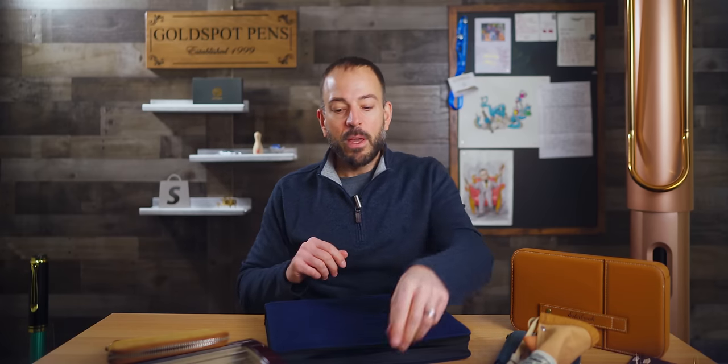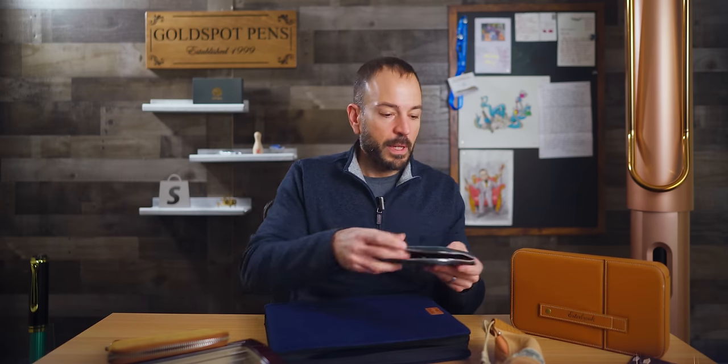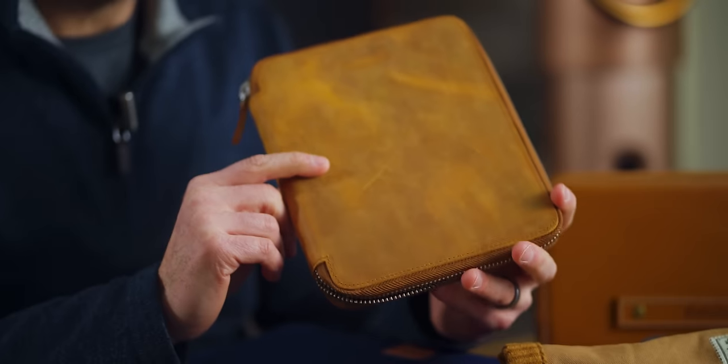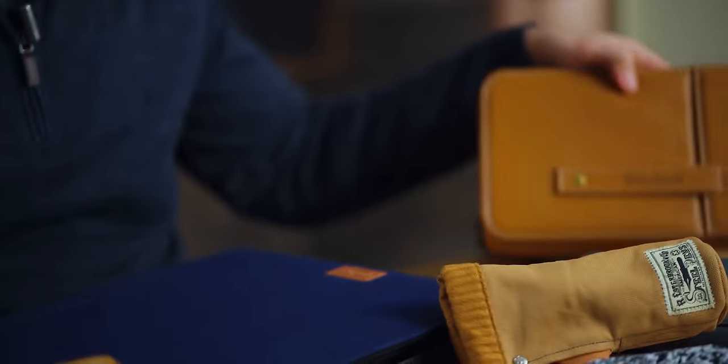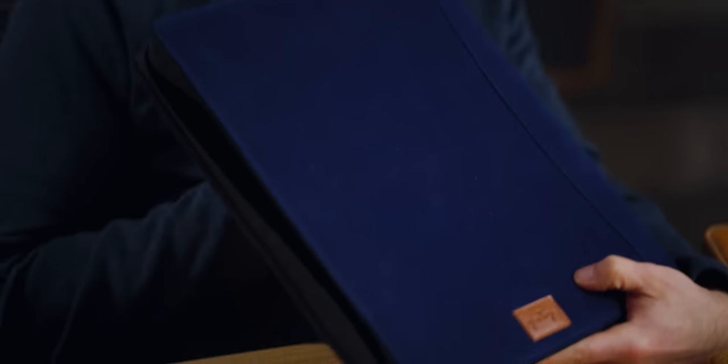So there you have our seven best pen cases. To recap: the Rickshaw Bagworks Solo Pen Sleeve, the Endless Companion 5-pen case, the Esterbrook To-Go Cup, Galen Leather's A5 Notebook Folio, the Esterbrook Nook, the Le Bon wooden display case, and the Girologio 48-pen zippered case.